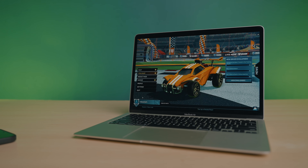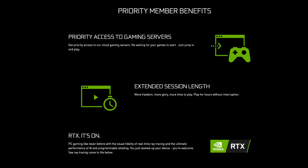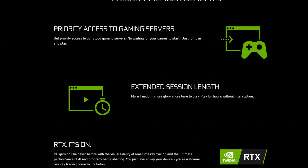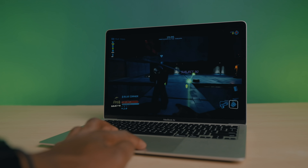GeForce Now is free to join, but you can upgrade your membership for faster access to GeForce cloud servers, extended gameplay sessions, and certain RTX graphics features like ray tracing and DLSS — which is awesome to be able to gain those features without needing a massive gaming PC rig.